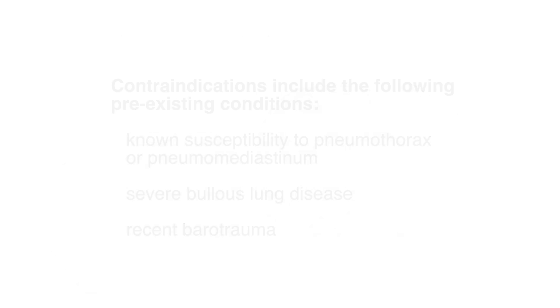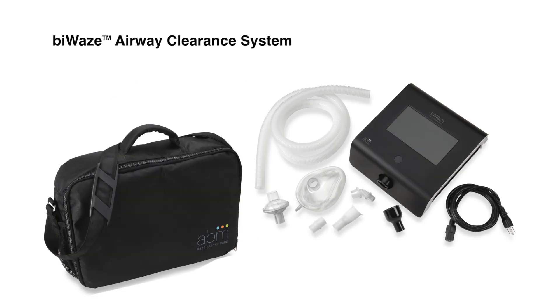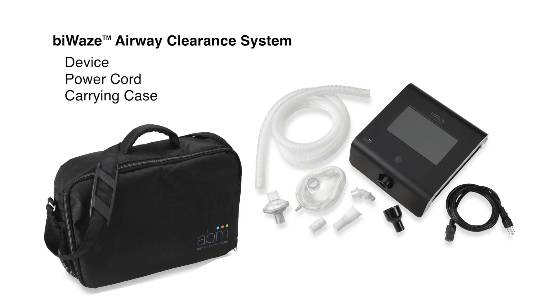Contraindications include the following pre-existing conditions: known susceptibility to pneumothorax or pneumomediastinum, severe bullous lung disease, or recent barotrauma. The Viways Airway Clearance System includes a device, power cord, carrying bag, and patient circuit.